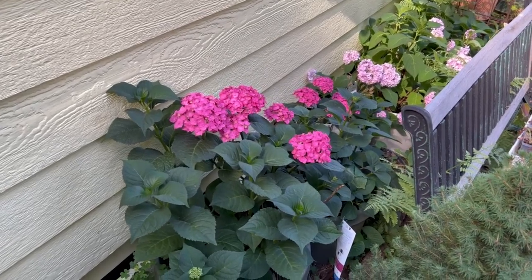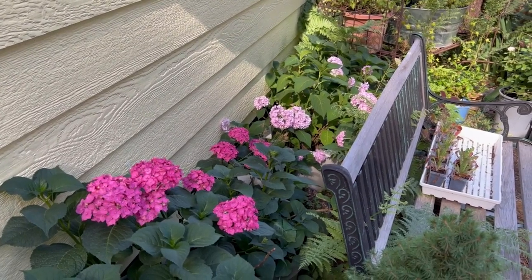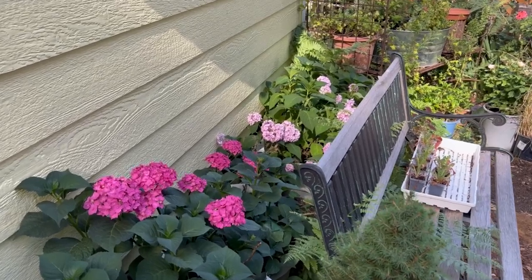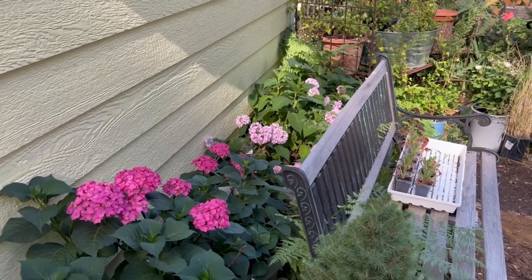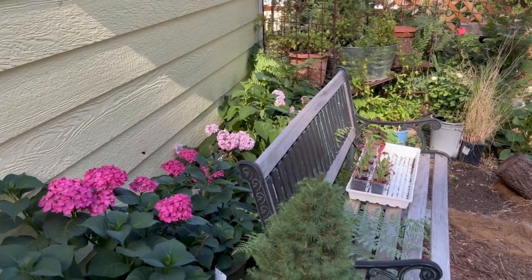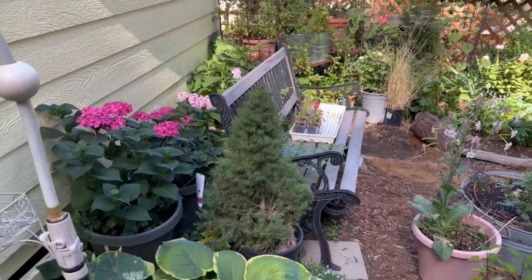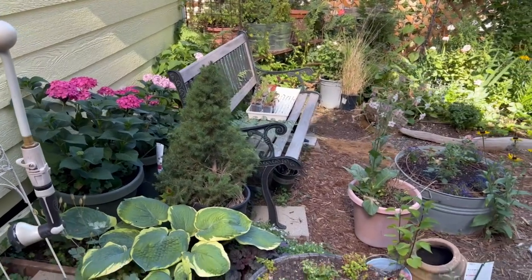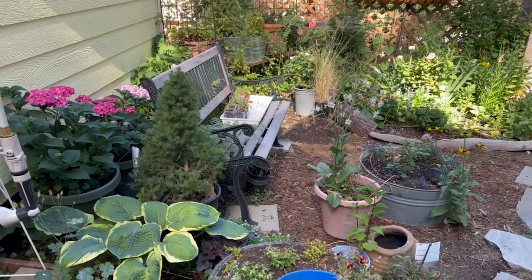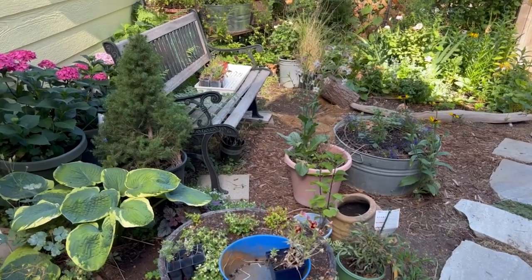Those two back there are just regular grocery store hydrangeas I had picked up for a painting course I was taking - they were my models. One was a beautiful purple when I bought it, so obviously the soil had been treated to make it purple. They're doing beautiful. I don't do well with those light pink ones in the back because we have late freezes and I usually don't get blooms because of that. So I'm going to give those to my father-in-law who lives down in the valley.